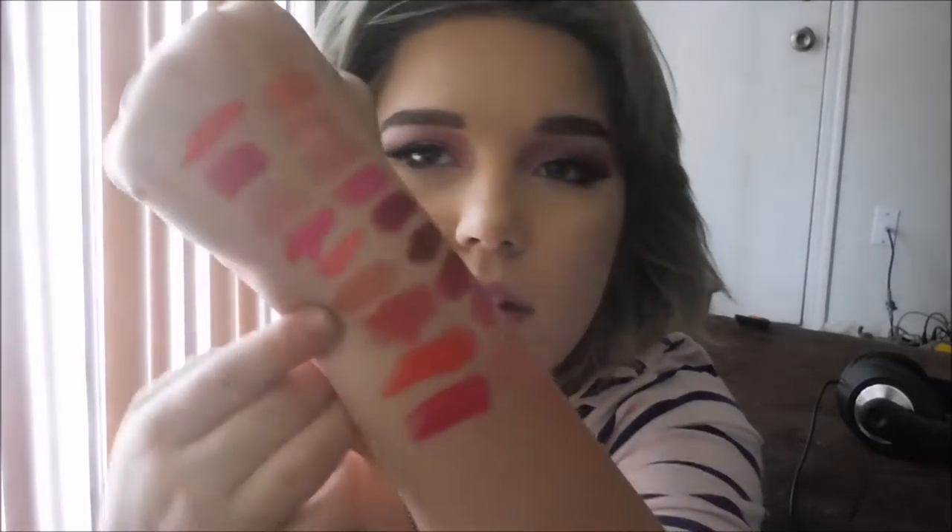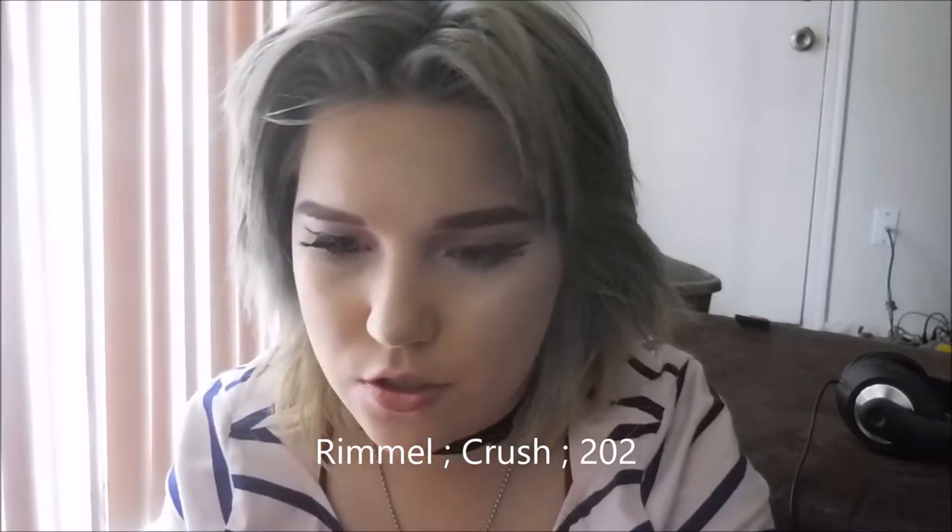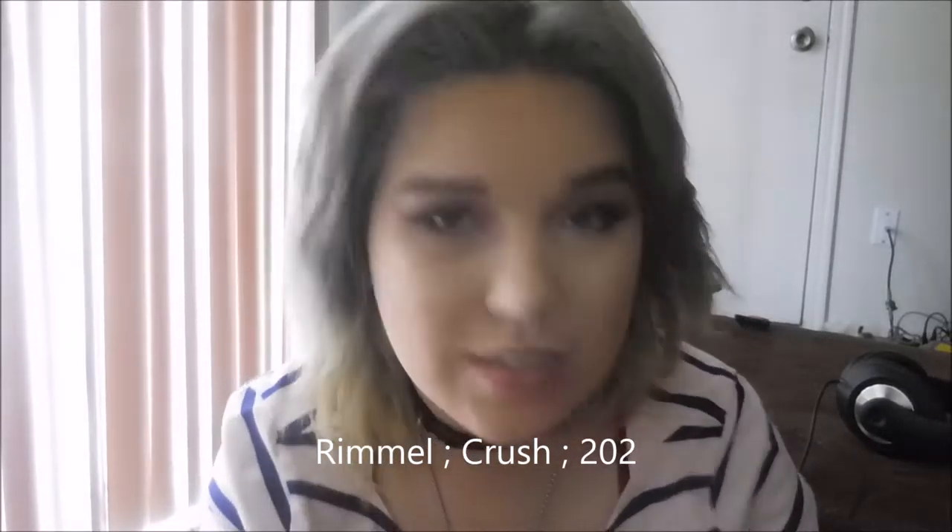I have other miscellaneous ones. This one's name is Kitty by Model Co — it's a nude color. I got it from my boyfriend's mom. I have two Rimmel ones. I'm not the fondest of them, but I like them better than some others. This one's 202 Crush, which I recently got but just don't wear — it's still sharp.